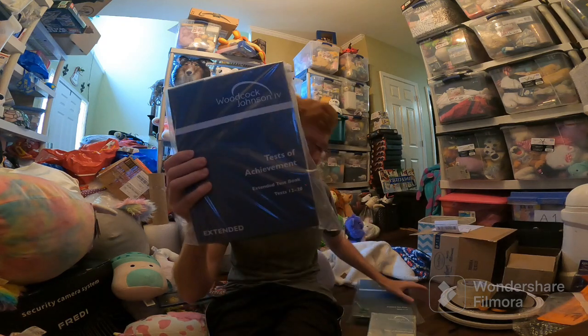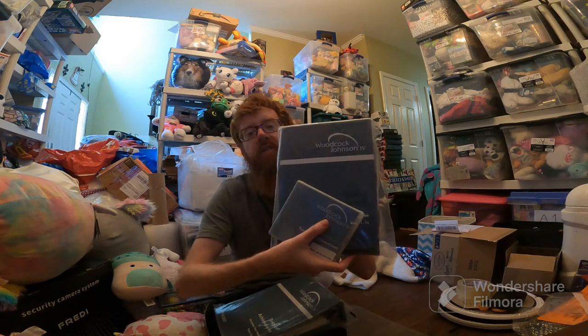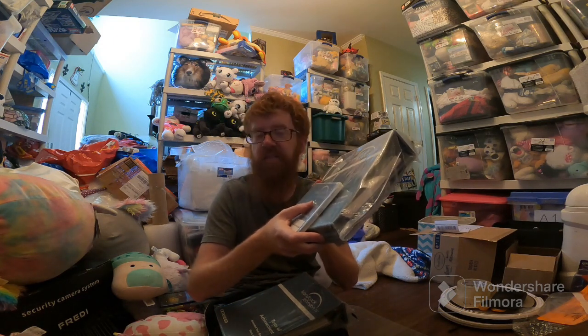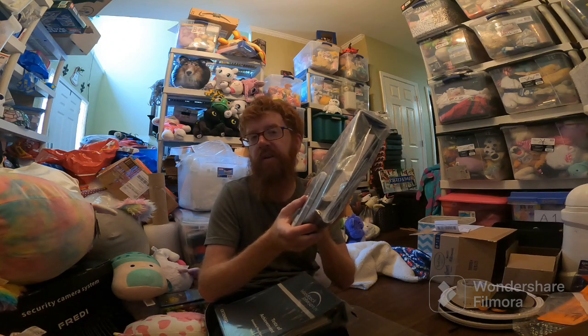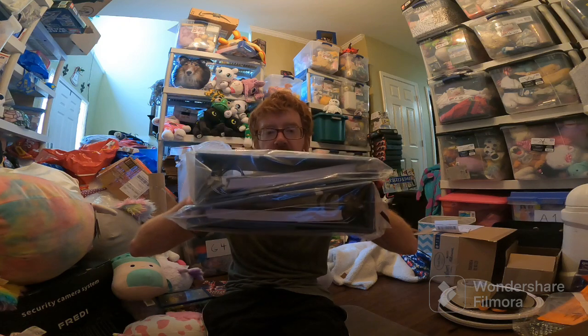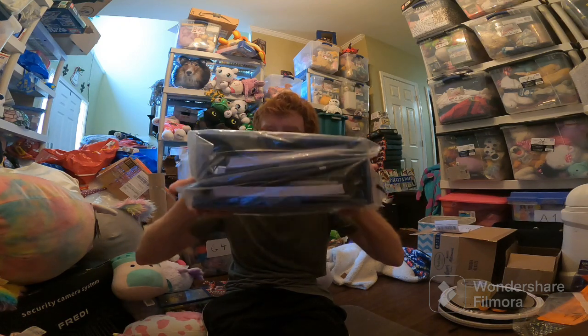This finally sold again — the Woodcock Johnson Test of Achievement. Sold for $1,000. It already sold for $1,105 plus shipping previously, and then the person returned it because they found a cheaper price elsewhere — why they did that after I'd already shipped it, I don't know. But either way, $1,000. I spent zero on this from that storage unit. Hopefully y'all see that storage unit video — if this actually goes through, maybe I can add it in there.